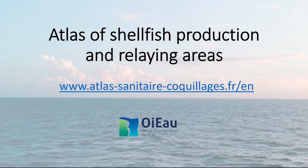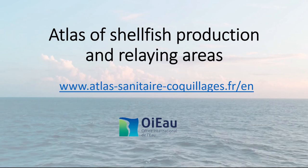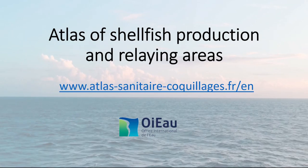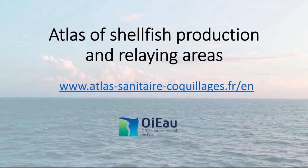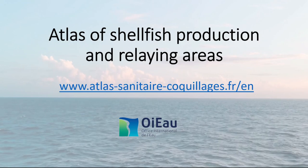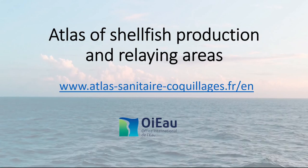The Ministère de l'Agriculture et de la Souveraineté Alimentaire and the Office Internationale de l'Eau have joined together within the scope of the Consume Your Production mission to offer professionals an information tool on the health risk linked to shellfish production and harvesting areas. This is the website Atlas of Shellfish Production and Relaying Areas.